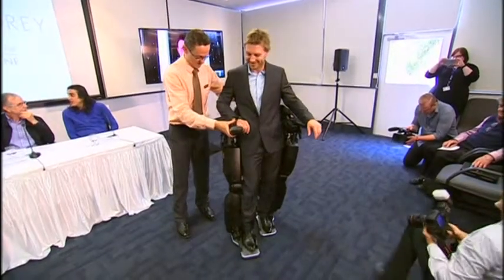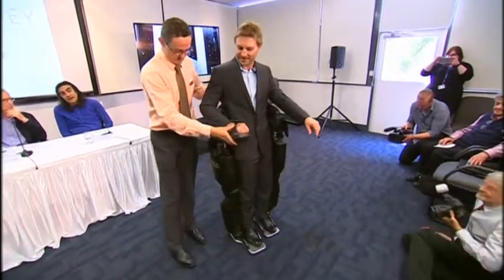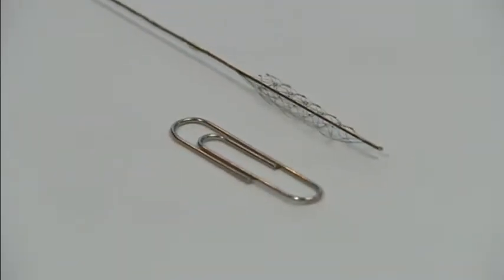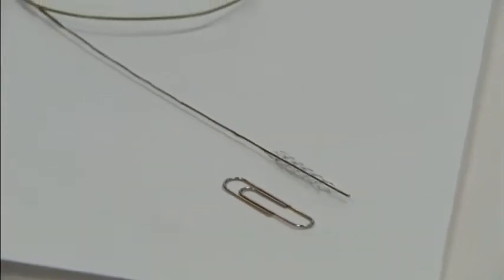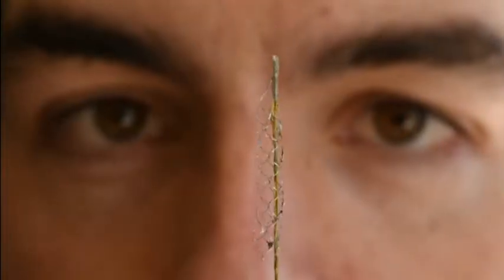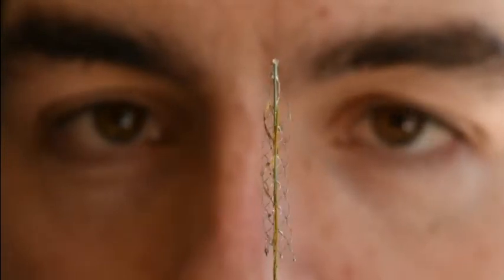Powered exoskeletons that allow the paralysed to walk are at the forefront of medical technology. Now Australian scientists are set to revolutionise the field with an ambitious new project. They've invented the Stentrode, a three millimetre wide metal device designed to access brain signals and allow patients to move artificial limbs or wheelchairs.